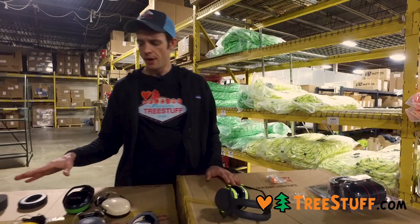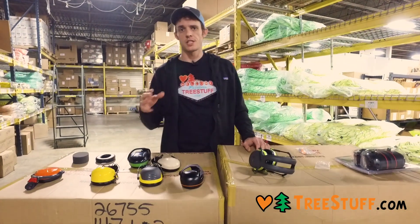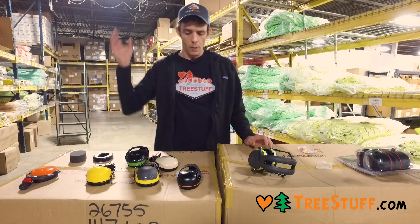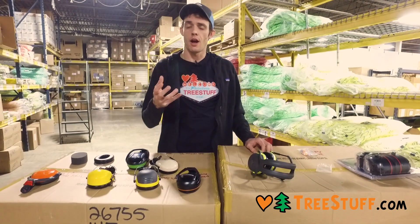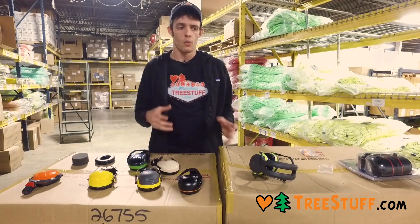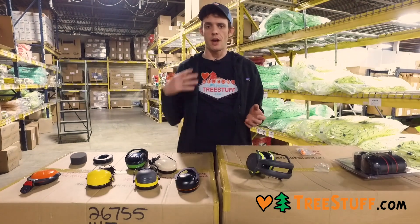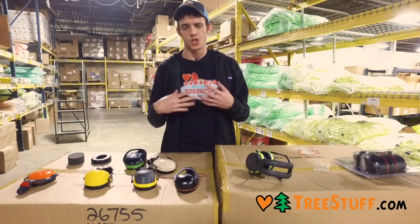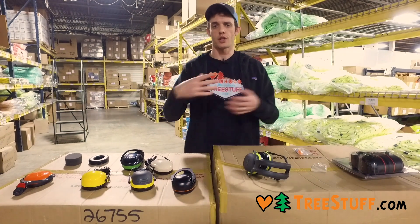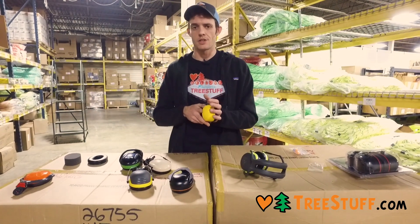I don't have any out here, but these muffs are all integratable into the SENA communication system. We mount a Bluetooth unit on the back of your helmet, and that unit can communicate with other units and actually enable you to have an intercom system between two helmets. It's just like a phone call — we're talking to each other, not push-to-talk, and the sound is piped directly into your earmuffs.